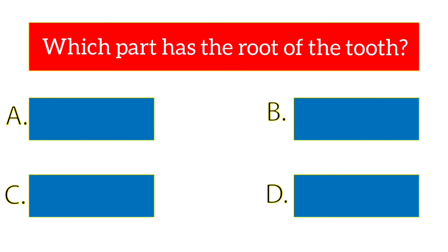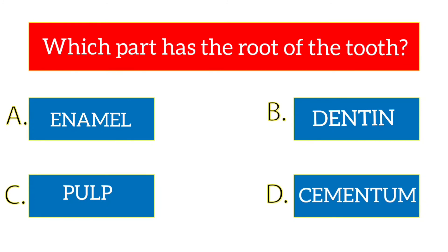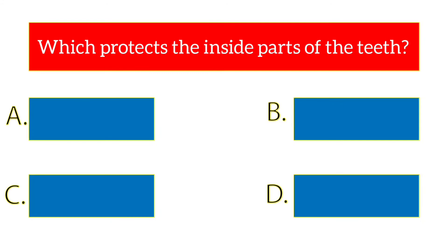Which part forms the root of the tooth? The options are enamel, dentin, pulp, cementum. The answer is cementum.